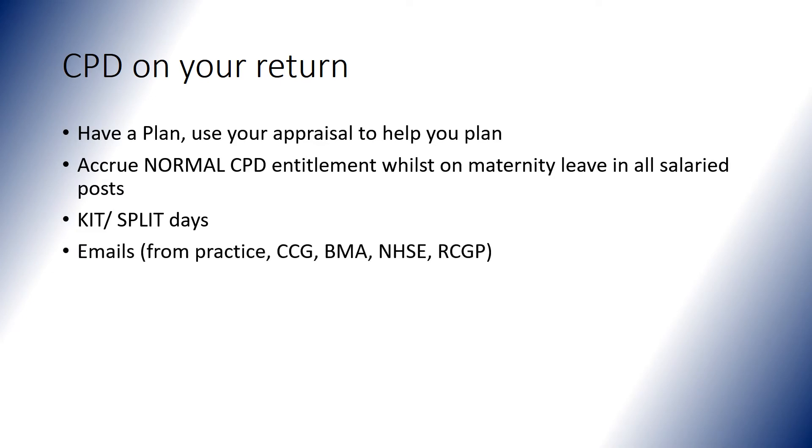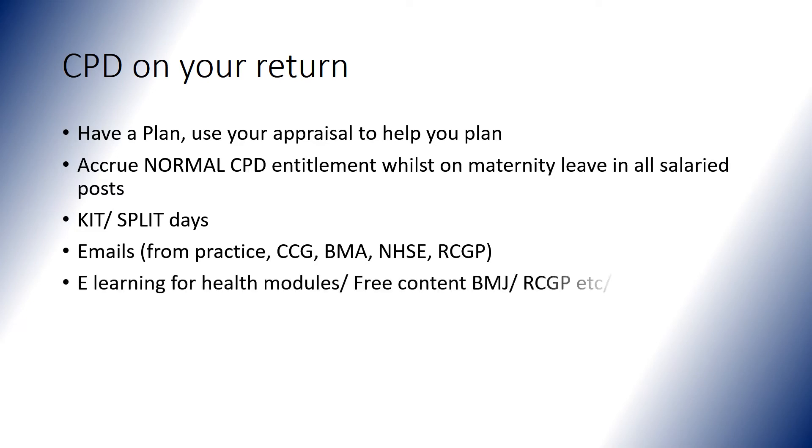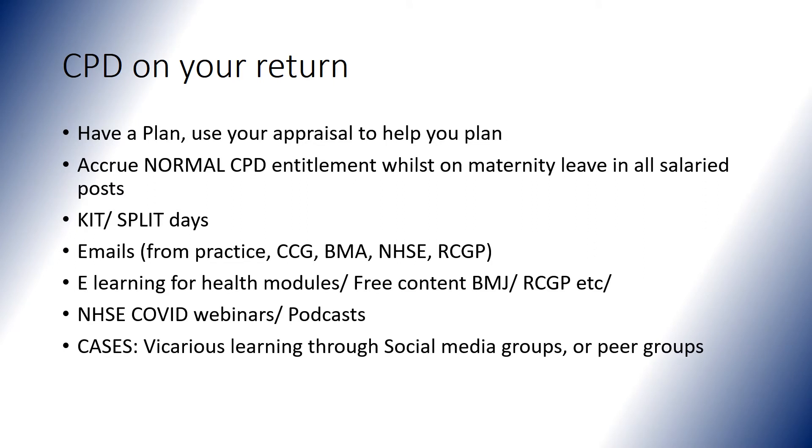You may find it helpful to keep an eye on emails from various organisations so that you know what's going on. There's lots of fantastic e-learning in the form of modules or free content from BMJ and RCGP. There are also excellent webinars run by NHS England, for example, and useful podcasts. Crucially, learning from cases is a fantastic way to keep in touch and stay on top of things. Even discussing cases with colleagues in informal learning groups or social media groups is a great way to carry out some vicarious learning.